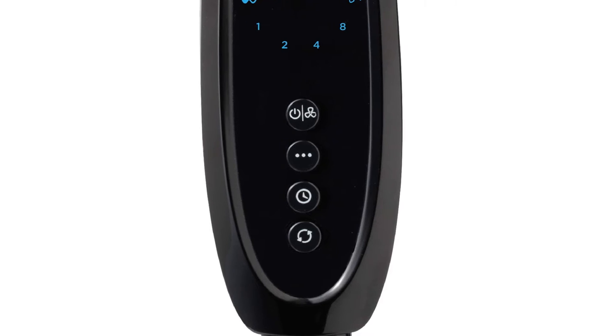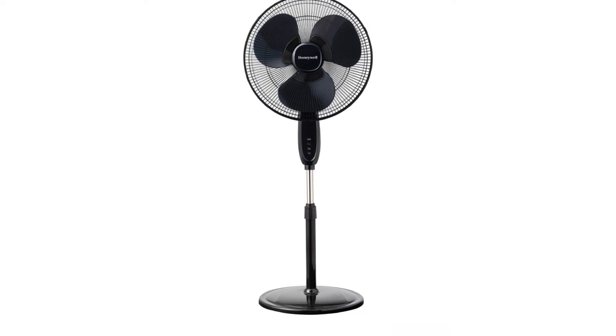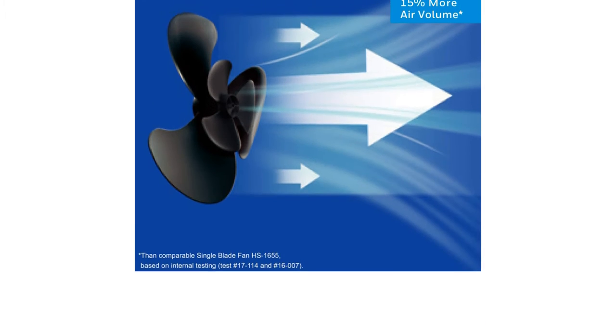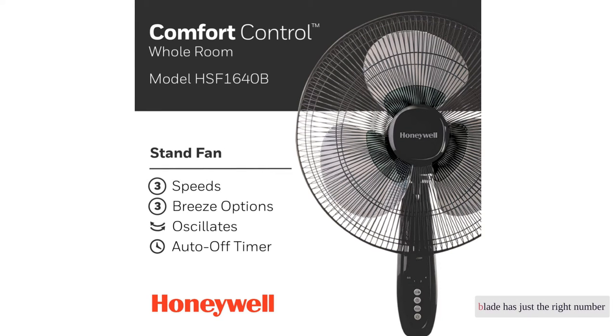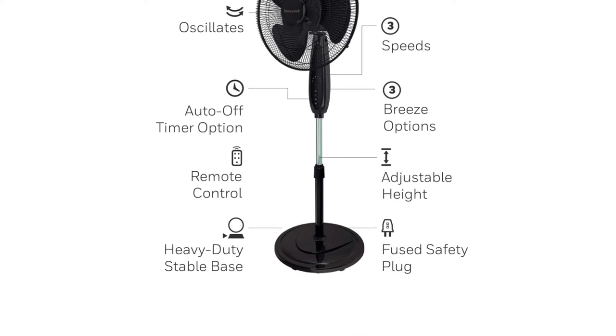The Double Blade is not particularly quiet, especially at high speeds, making it more challenging to watch TV without cranking up the volume. It also has small indicator lights on the bottom that dim after a few seconds but never fully turn off, which may be an issue for those who need total darkness to sleep. At the end of the day, though, the Double Blade has just the right number of features and settings to be convenient, without the massive price tag of so many other contenders.